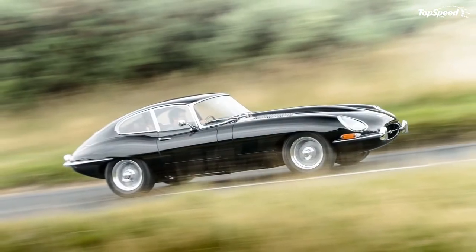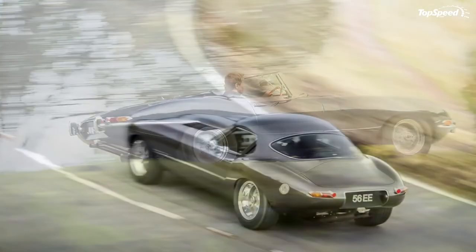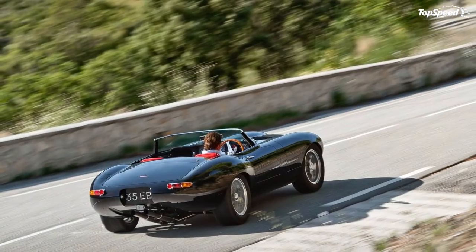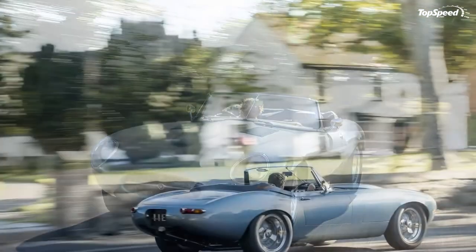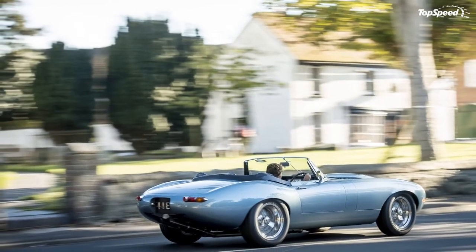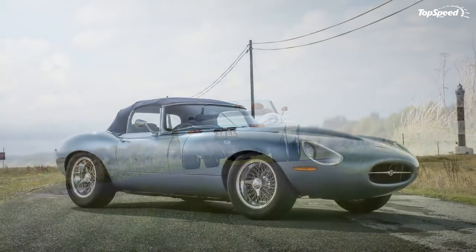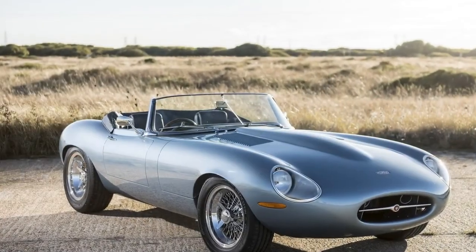Although Eagle declines to give exact production numbers, rest assured only a handful of these machines will be built. If you're interested in commissioning one for yourself, you best be clipping those coupons. Pricing comes in at a whopping £695,000 per vehicle, or approximately $867,266 at exchange rates as of January 30th, 2017.